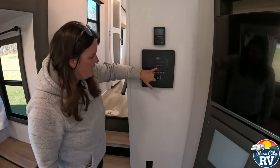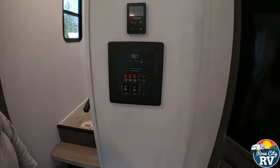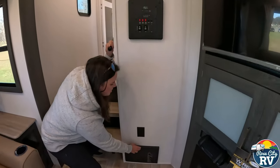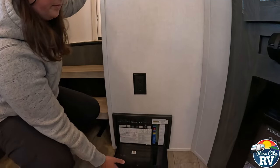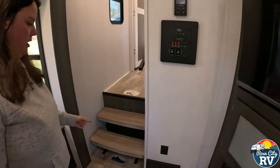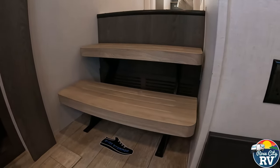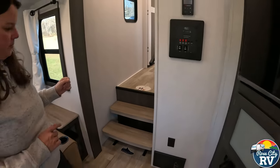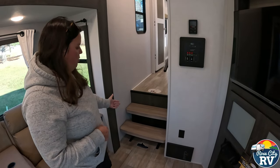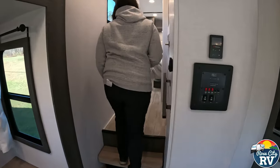It actually says now 'tanks may vary by model' — it never used to say that before. Underneath here we have our converter, so all our fuses and breakers are located right there. There's a 110 outlet there. Open stairs — I like how this looks. The furnace is actually hiding behind there, either there or in the back. I like the way it looks open here — it just gives you a more open feel.